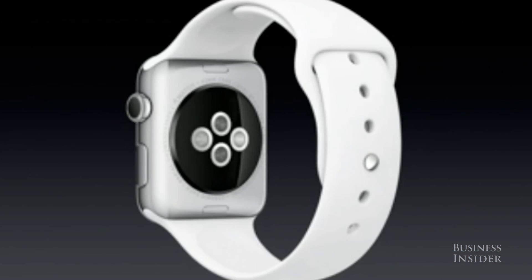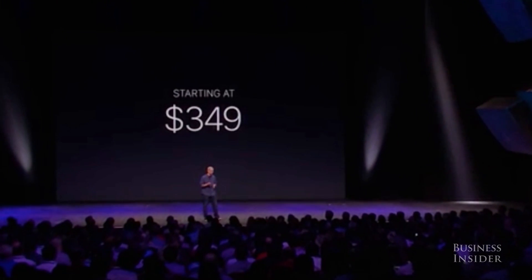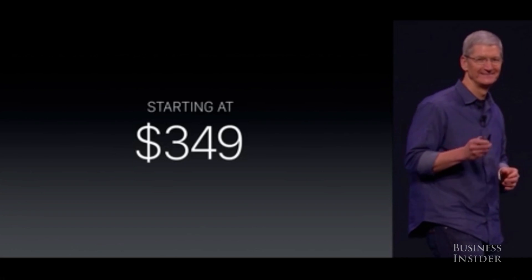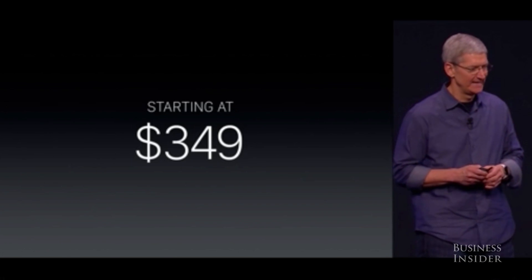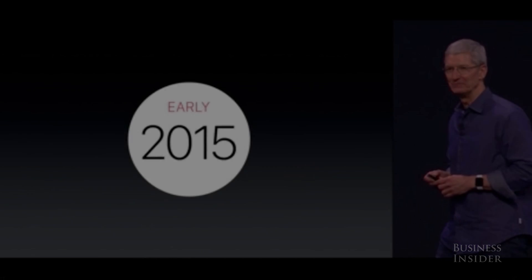We've designed it so that it's simple to charge at night. Apple Watch starts at only $349, and it will be available early next year.